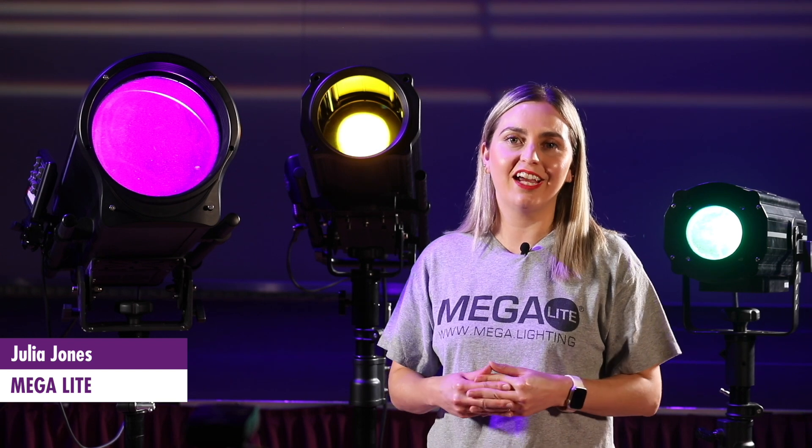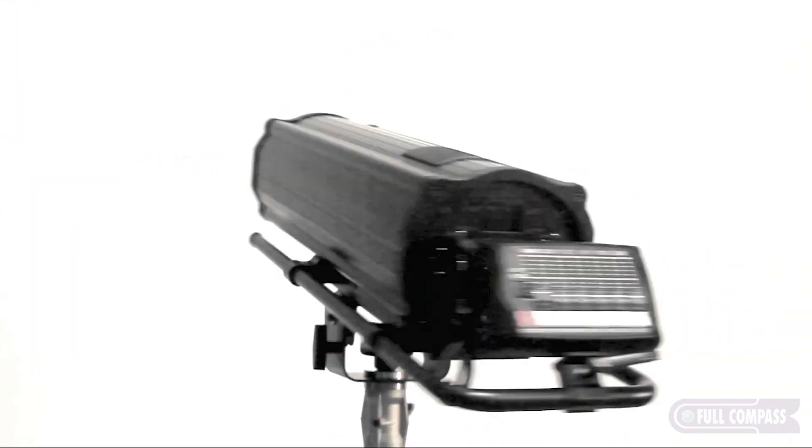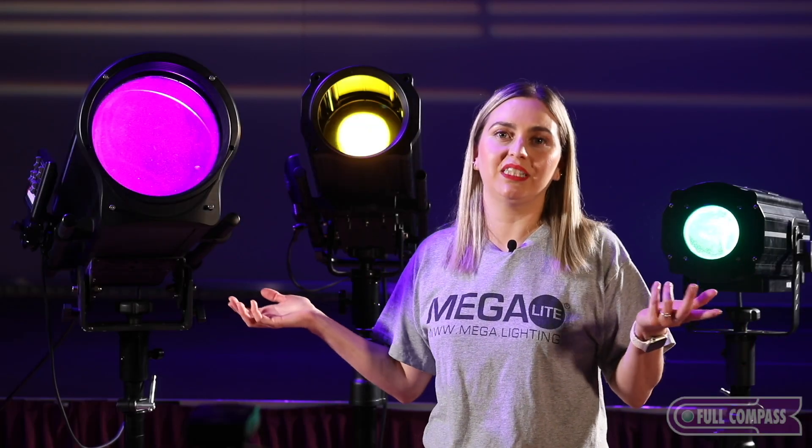Hi, I'm Julia with My Goliath. Today at Full Compass, I'm here to talk to you about our drama follow spots. Let me tell you about the differences between the three follow spots that we offer.